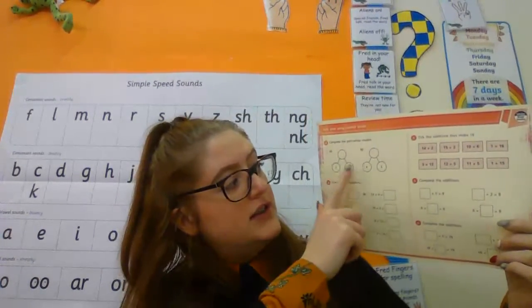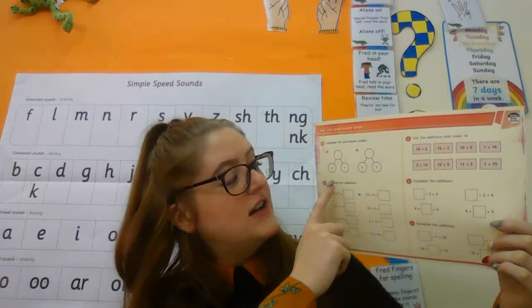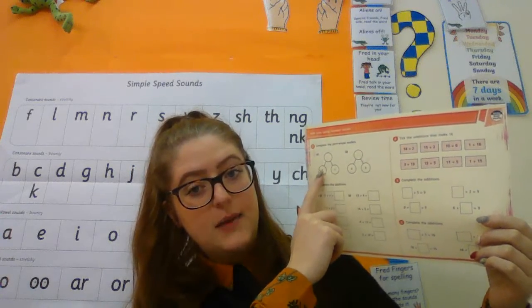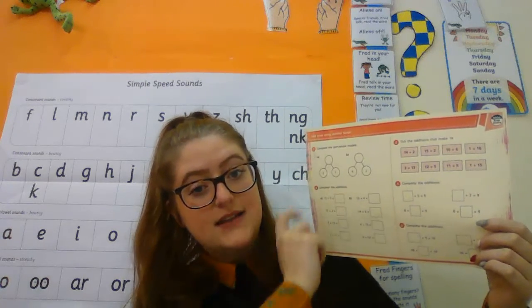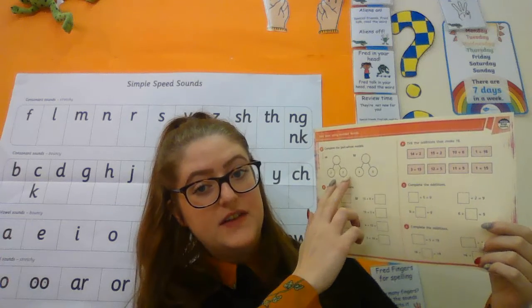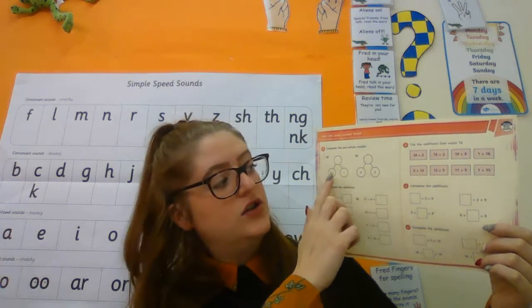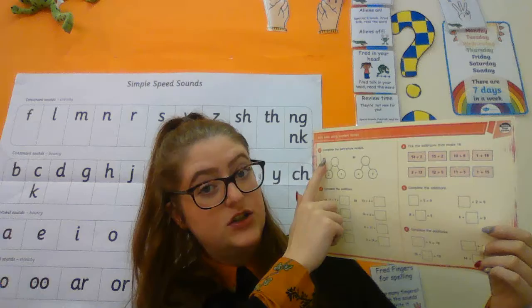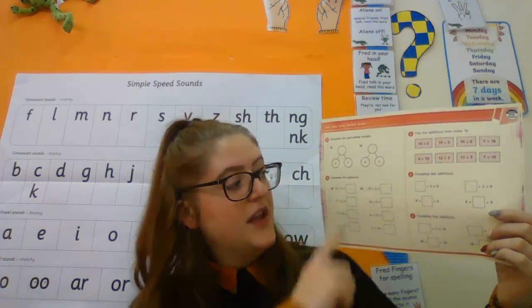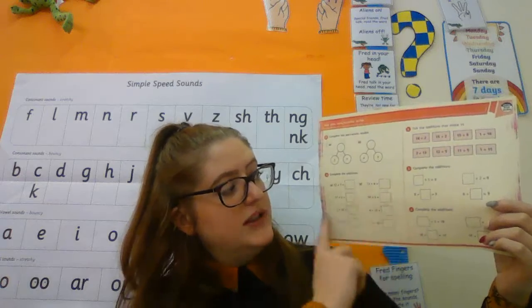The first couple of questions are about part, part, whole. You've got two numbers at the bottom and you need to work out which number is the whole one — so the number at the top is made up of these two numbers here. You've got two and seventy, you need to work out which is the total, and then four and three, again work out the total. The next set of questions you're just completing additions.